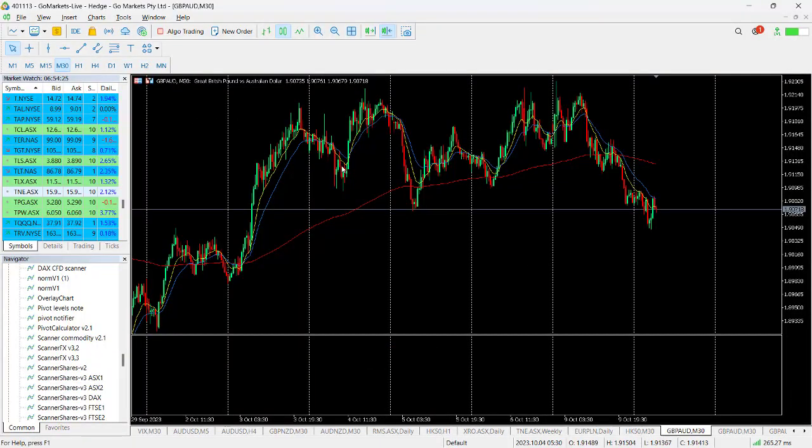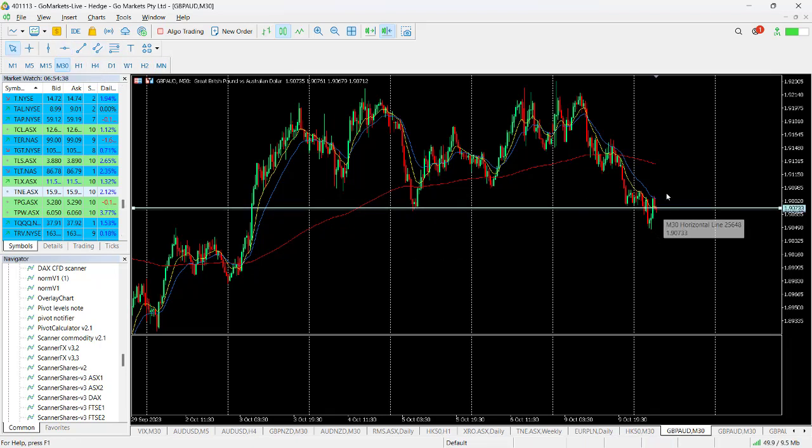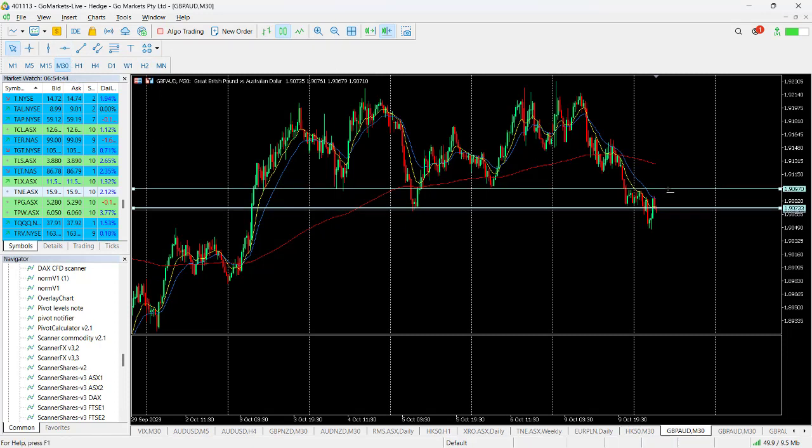A couple of charts caught our eye today. The GBP/Australian dollar is worth a look. We did have a test of this support we hit back on the 5th of October. You can see on the 30-minute chart that attempt to breach it in this morning's trading, but we've seen a bounce back up over it. It could be interesting technically if we start to move anywhere near this 191 level — plenty of upside if we do that, possibly up to 50 or 60 pips in the first instance.